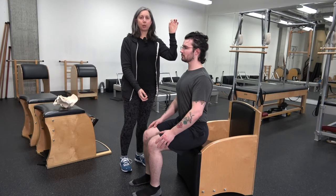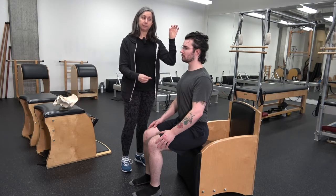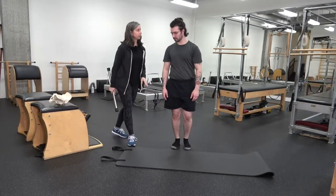From here we'll show how this applies on some other exercises. We're going to head to the mat, so you can have a seat with control.